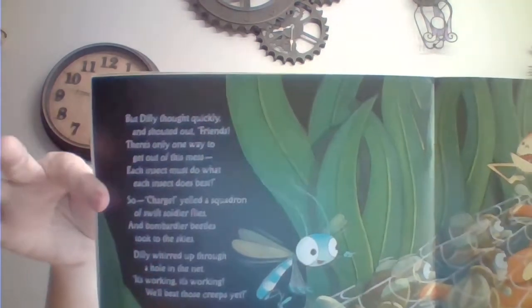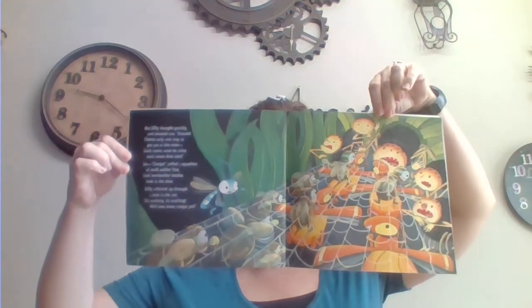Uh-oh. But Dilly thought quickly and shouted out, friends, there's only one way to get out of this mess. Each insect must do what each insect does best. So charge! yelled a squadron of swift soldier flies, and bombarded beetles took to the skies. Dilly whirled up through a hole in the net. It's working! It's working! We'll beat those creeps yet. Sometimes we don't think that we're very special, or that we can do things on our own. But when we work together, we can become a team and use our strengths to help each other out.